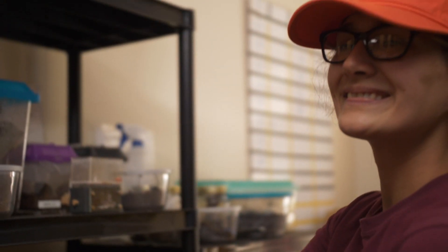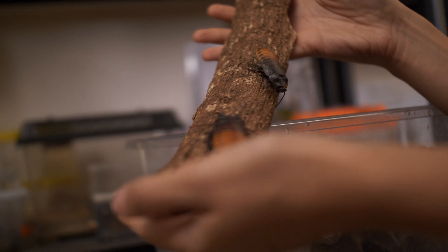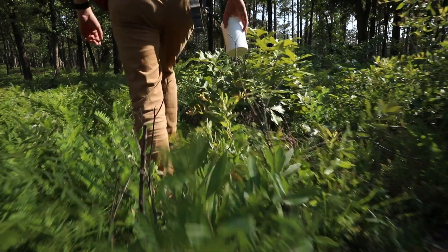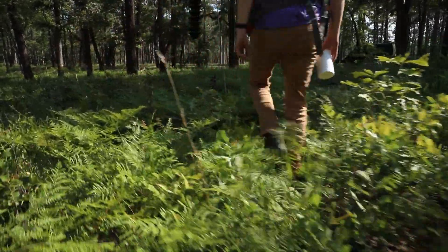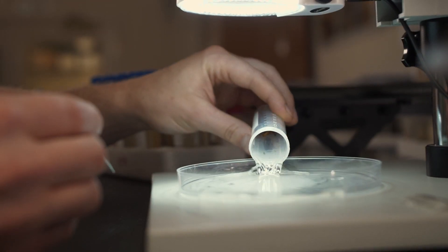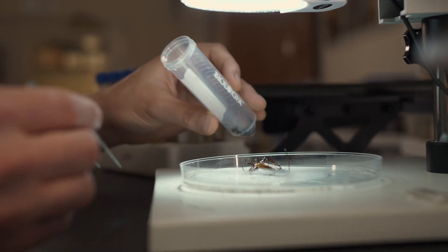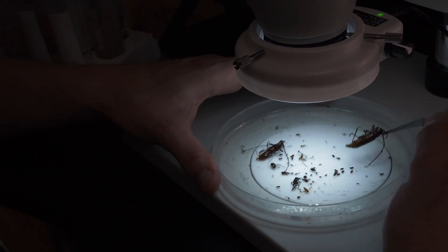Anything we do in the entomology lab is going to involve capturing insects and monitoring insect populations in some way. An average day for the people in our lab is to head out into the field, check various insect traps and various plots — many of them corresponding exactly to a graduate student project — and bring them back into the lab.